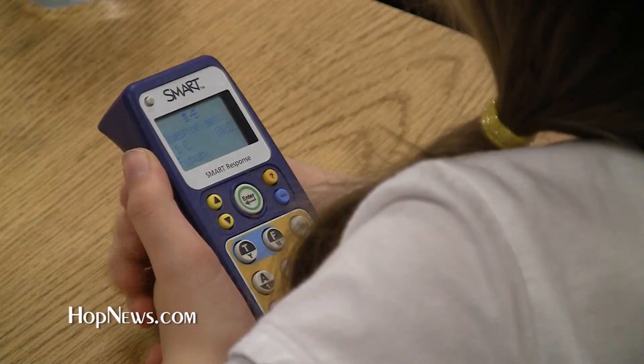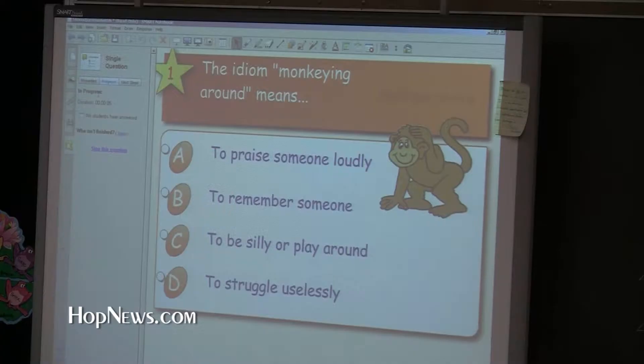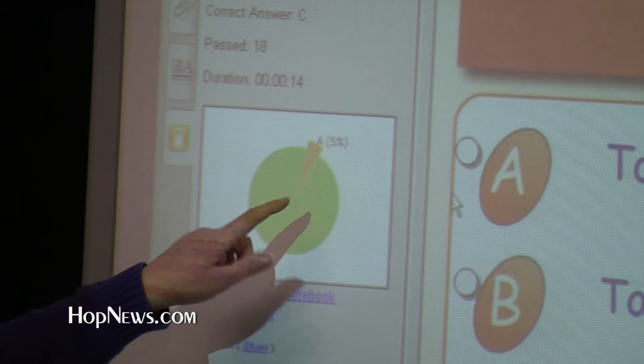Nobody should be left out. New this year, Remotes allows students to answer questions on the board and teachers can track their progress. It's the wave of the future and all kids should have the opportunity to do it.